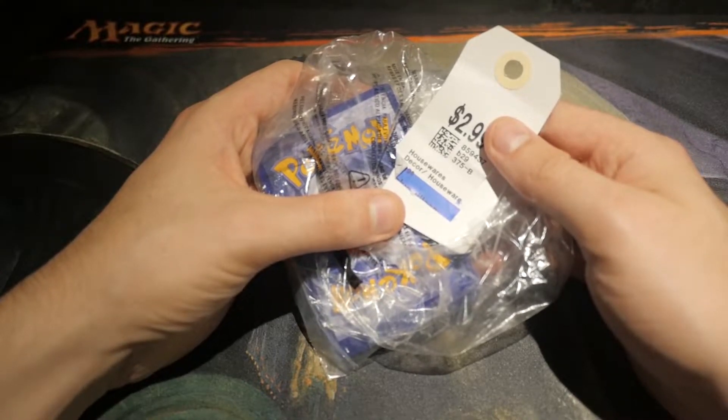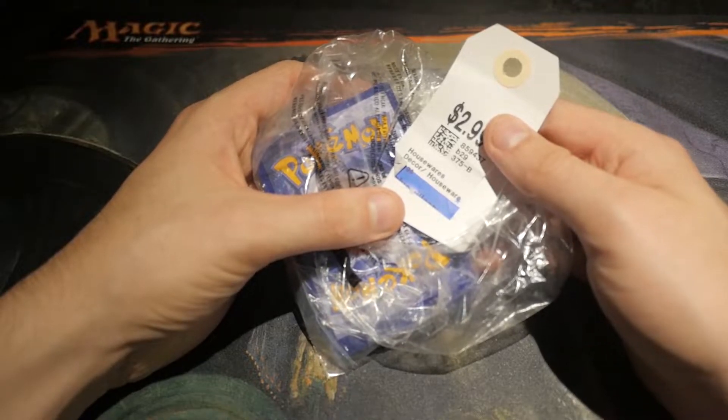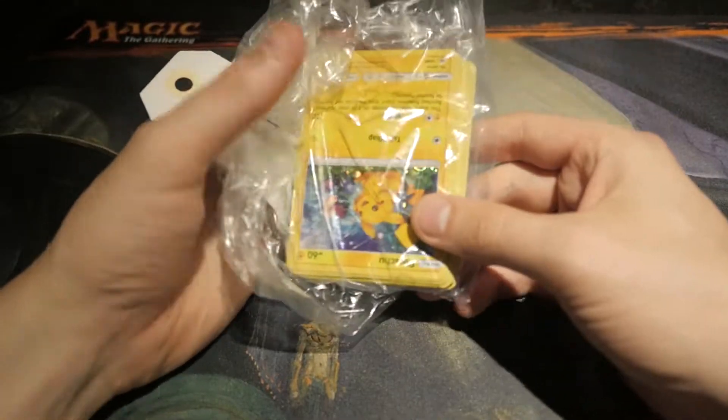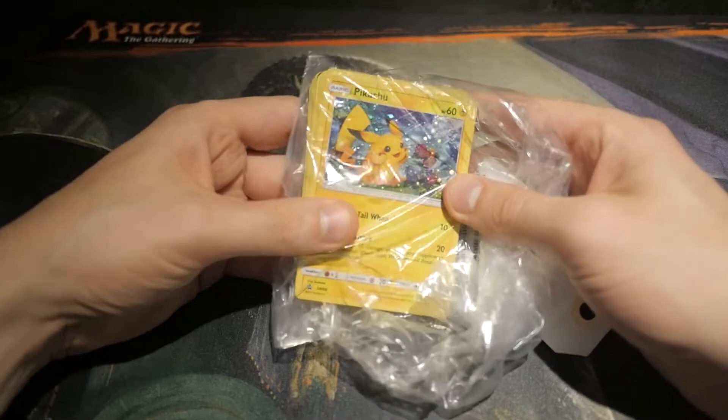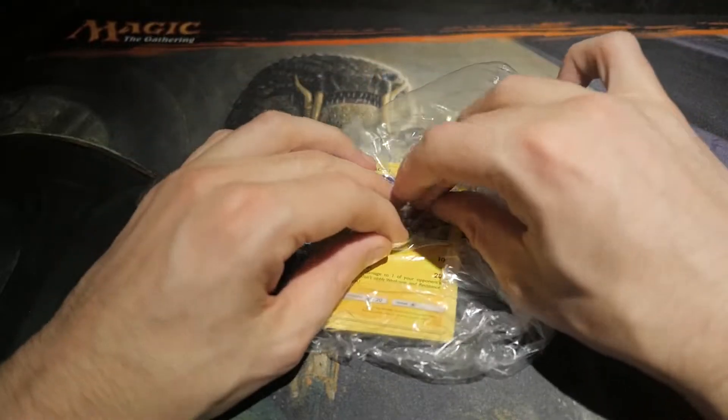I've been fairly successful so far in the Pokémon that I've pulled from thrift stores, so I thought, why not give it another go? Besides, it's got a foil Pikachu on the front, and that can only mean good luck, right? Okay, let's crack this open.